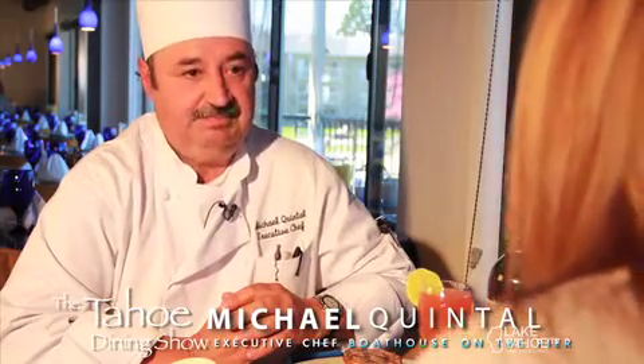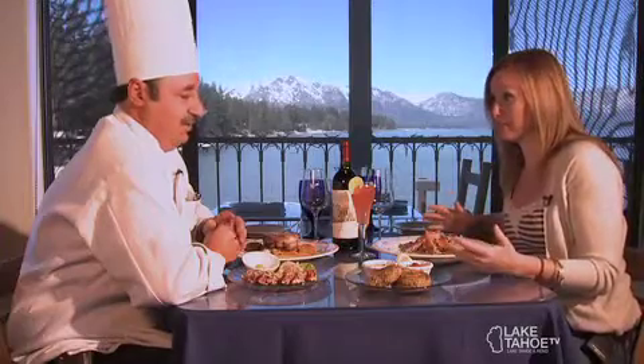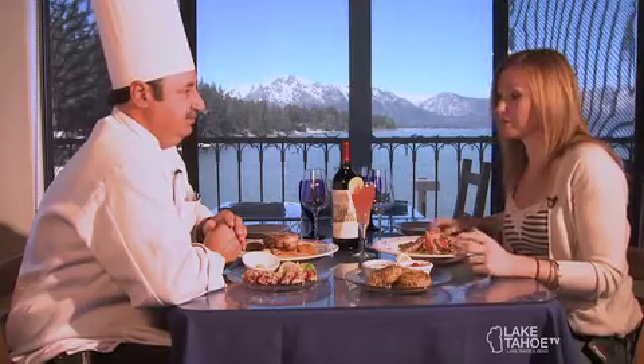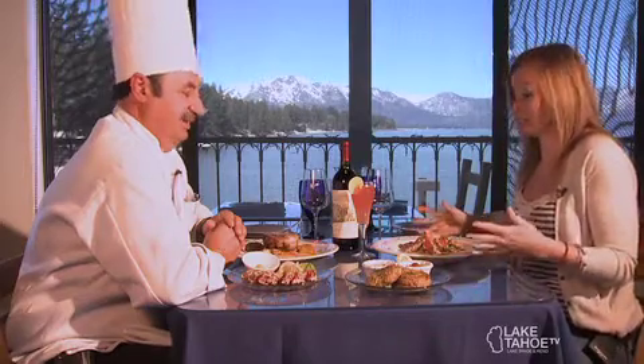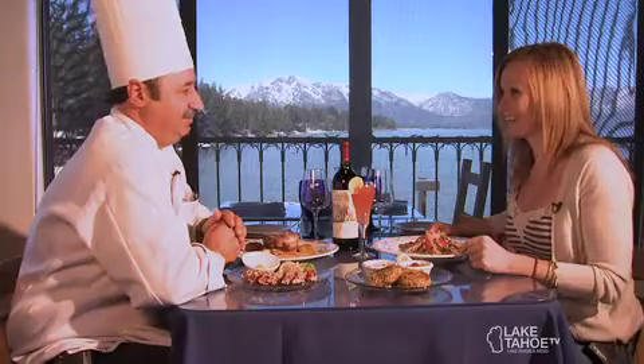It comes in fresh. Tell me about that — your fish comes in very fresh. We get deliveries three, four, five times a week. Most everything comes from the Pacific — out of Hawaii or Alaska is where we get all that. So it's literally pretty much straight from the ocean to your plate. Yeah, that's it — as fresh as we can get it.